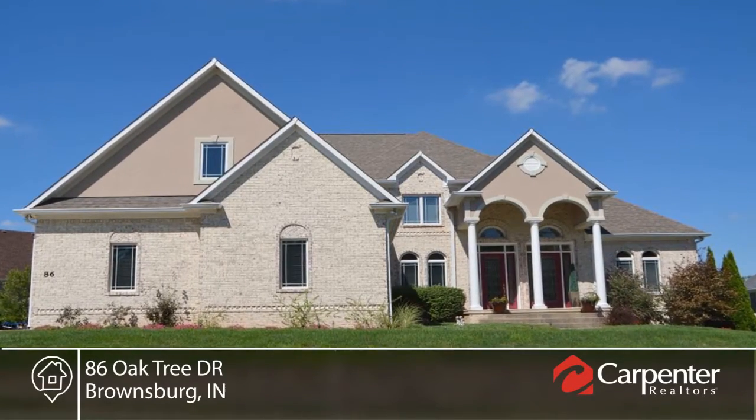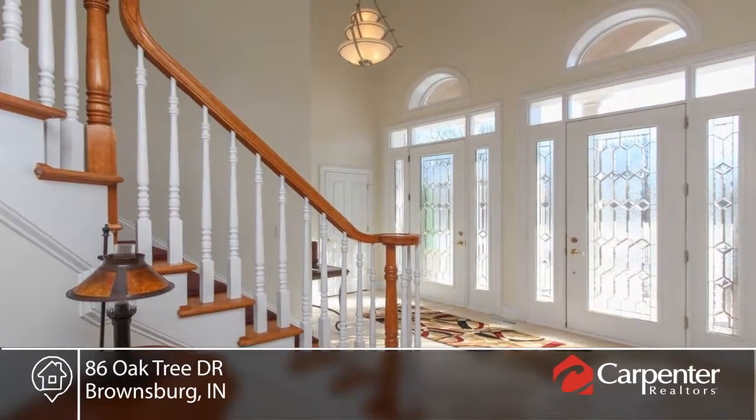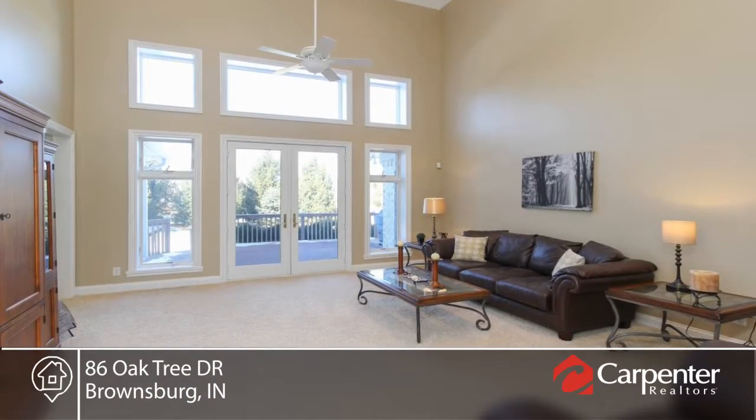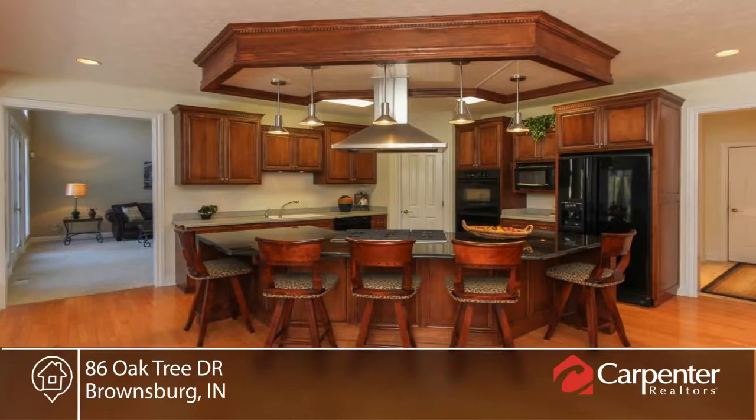This luxurious and livable custom home sits on a hill in upscale Bieber Golf Community. This home features a finished basement, five bedrooms, four and a half baths, and a three-car garage.